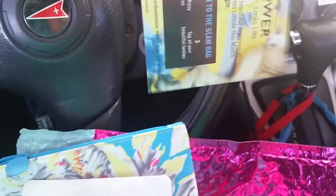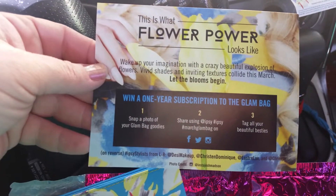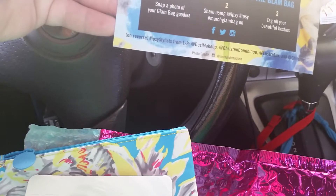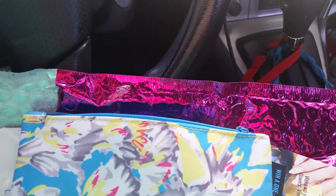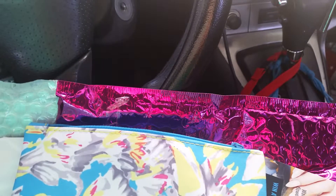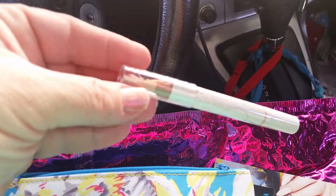This is what the card says: Floral Fantasy by Ipsy. How cool! It says snap a photo of your bag and goodies and share on Twitter, Instagram, and Facebook — tag all your friends. I'm gonna read it first.